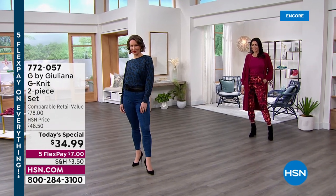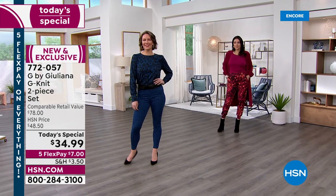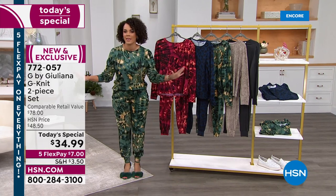My name is Nicole Hackel, and I am thrilled to introduce you to our brand new Today's Special of the Day, brought to us by Juliana Rancic. G by Juliana — this is only here, exclusive, only at HSN.